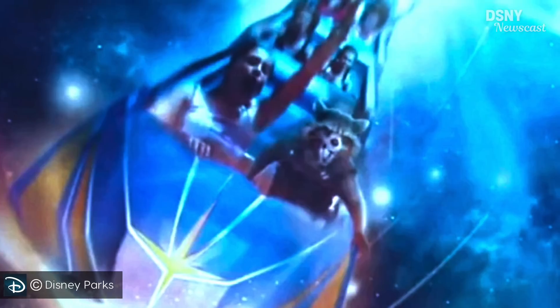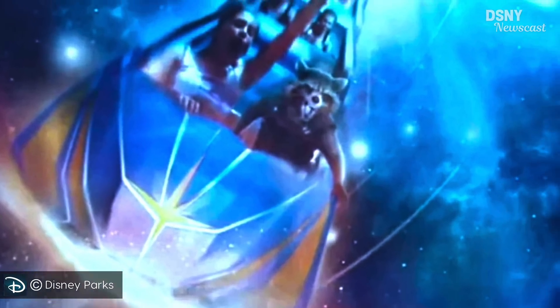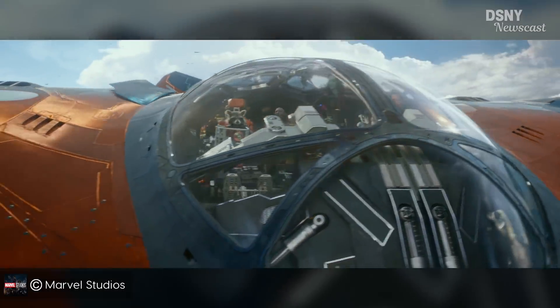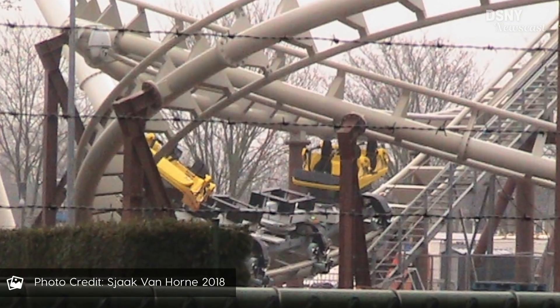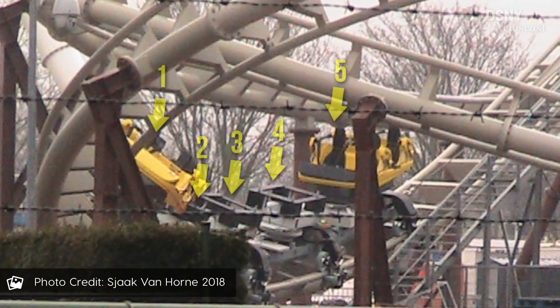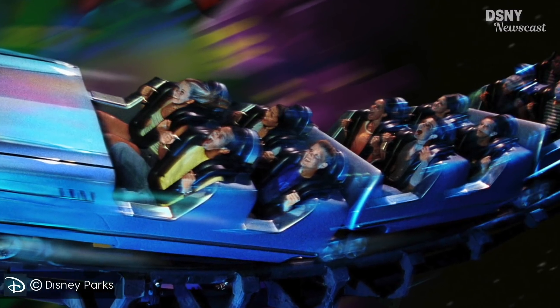They should all look fairly similar to this design. The last thing to take away from this artwork is that the concept art seemingly confirms, as expected, that this ride storyline may take place throughout the galaxy — as you can't really have the Guardians without the galaxy. This image seemingly confirms the previous rumor that the roller coaster train for this ride will be made up of five individual 2x2 cars, with a capacity of 20 riders per train.